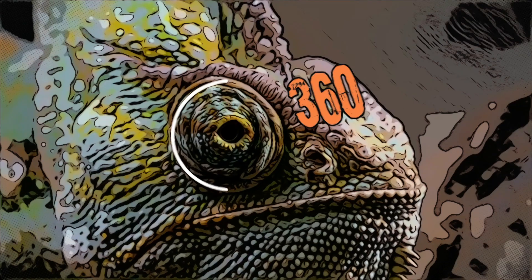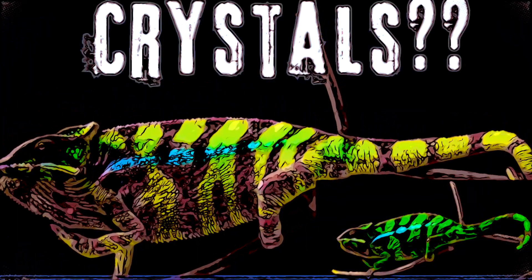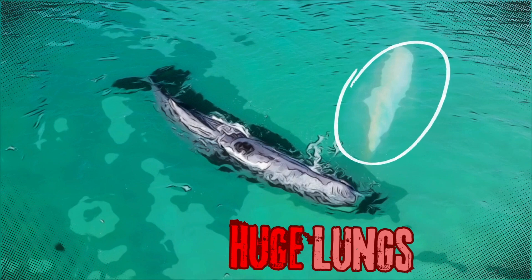This fish can snipe its food out of the air with a bullet of water, and this chameleon can look in all directions and change its color based on its mood. These sharks have electroreceptors in their face that they can use to detect their prey's heartbeat, and this whale can dive for 90 minutes to 3000 feet while holding its breath.